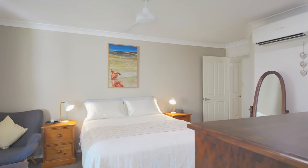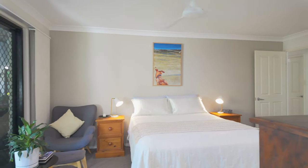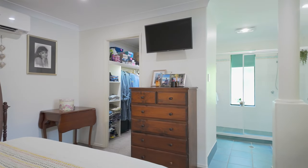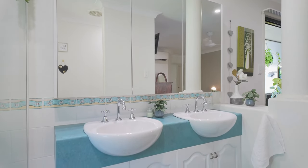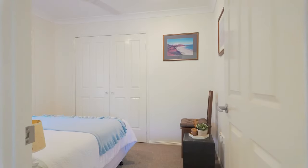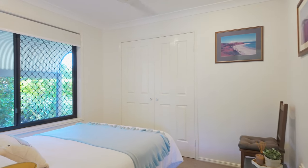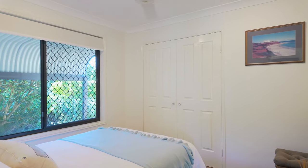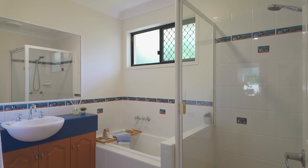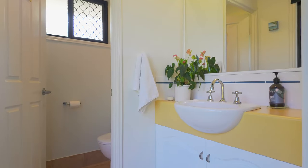The spacious main bedroom includes a ceiling fan, reverse cycle split system air conditioning, a large walk-in wardrobe and a lavish ensuite with double vanities, a large shower recess and toilet. The second bedroom is ideal as a guest bedroom and also includes a ceiling fan, split system air conditioning and a built-in wardrobe. The bathroom features a bath, shower and vanity, and there is also a separate powder room with toilet.